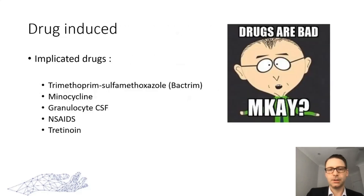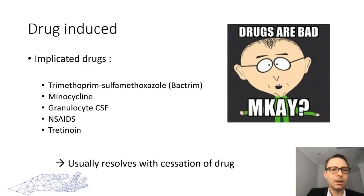Various drugs have been associated with drug-induced Sweet syndrome. The most common ones we encounter as hand surgeons are Bactrim and the non-steroidal anti-inflammatory group, but minocycline and granulocyte-CSF can also be involved. Once you stop the offending drug, the condition usually resolves.